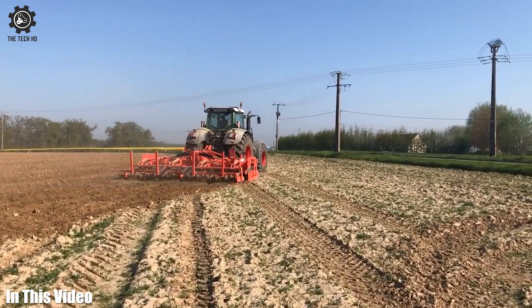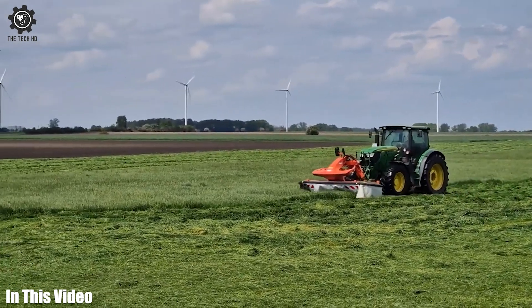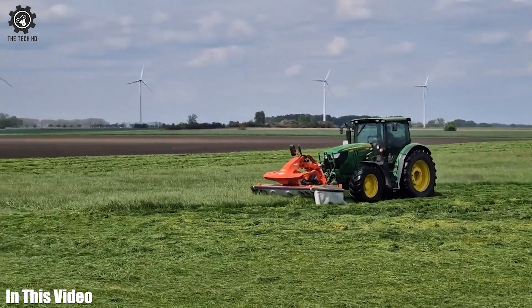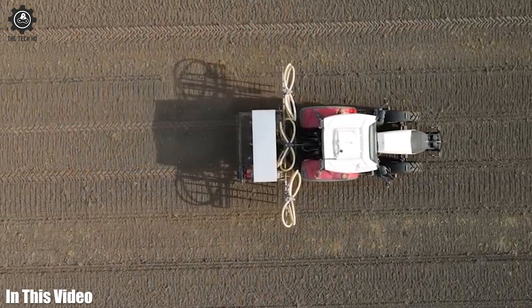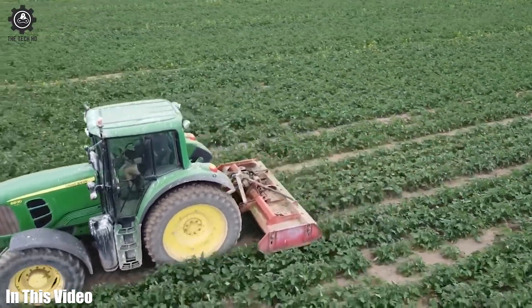Greetings, farmers and farm tech enthusiasts. In this video, we're going to introduce you to a selection of cutting-edge agricultural machines and tools that are taking the industry by storm. So let's get started.